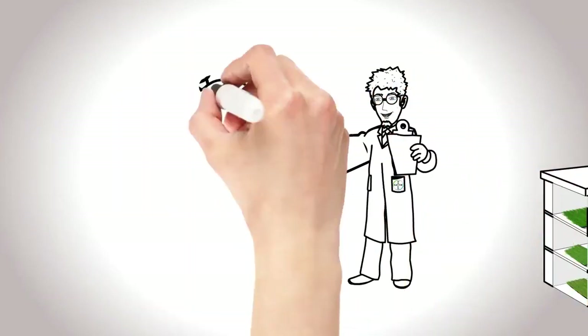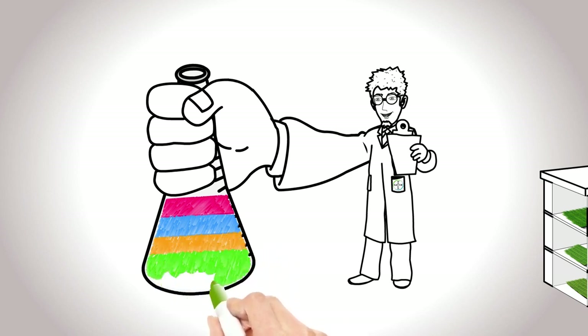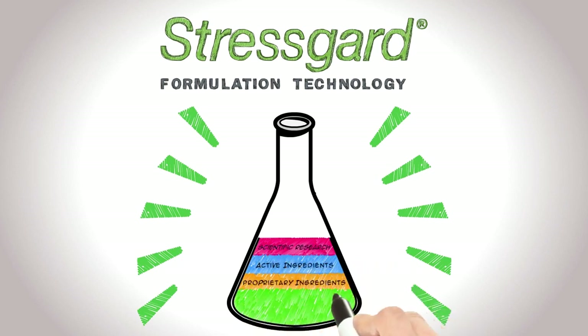About 20 years ago, scientists at Bayer, with the help of leading university researchers, made a revolutionary discovery that changed the way we manage turf stress today. That discovery was Stress Guard formulation technology — Bayer's secret ingredient for healthy turf.